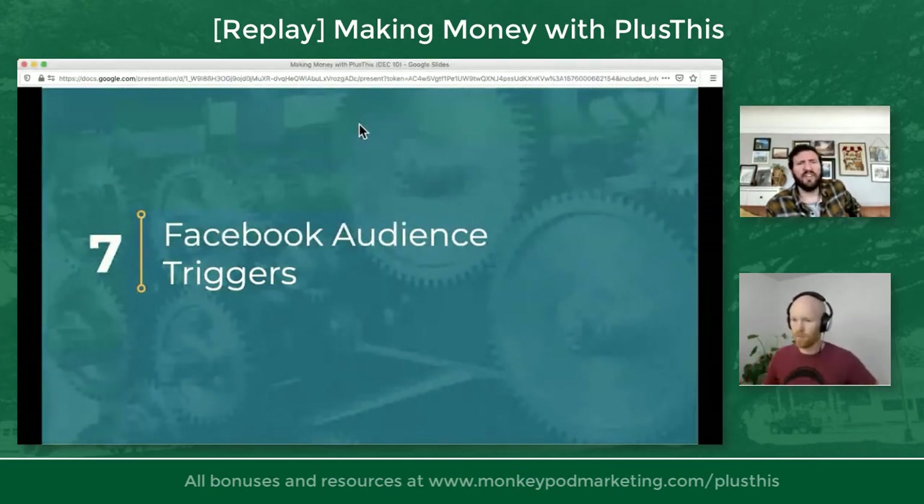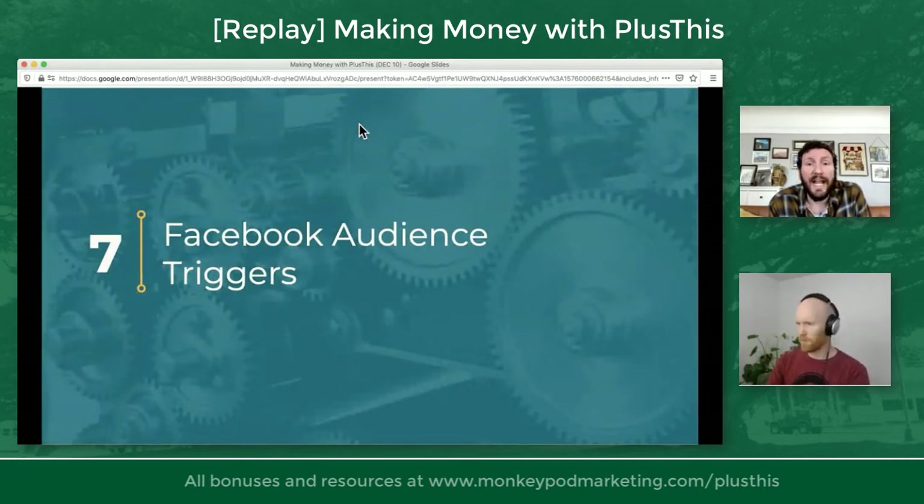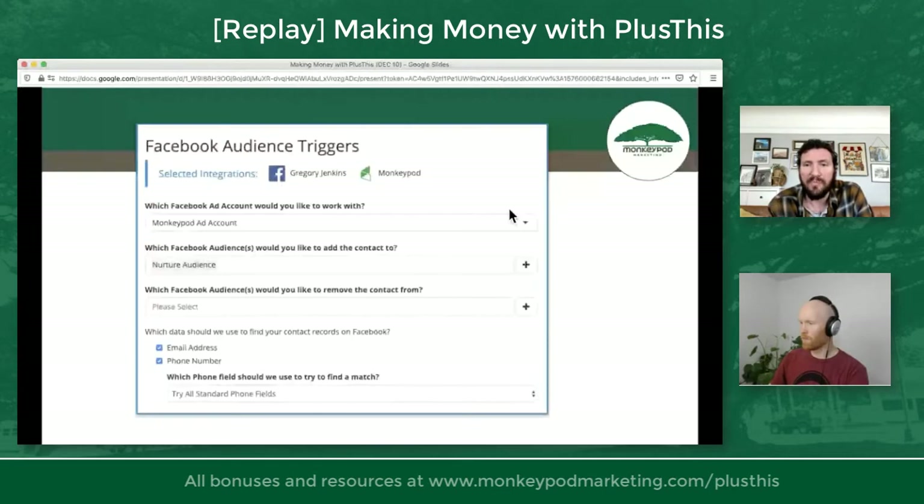Feature number seven: Facebook audience triggers. This one is for anyone running advertising on Facebook. You're probably familiar with custom audiences — where you upload a spreadsheet of your hot leads or webinar attendees to Facebook and target that custom audience, run promotions to them, or use it as a suppression group. Well, Plus This has a feature where you can dynamically add people to or remove people from specific audiences in your Facebook ads account. In Plus This you choose which Facebook ad account you're working with and which audience you're adding people to — say, the nurture audience.